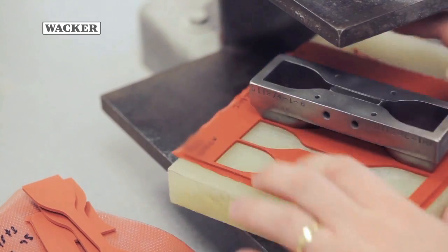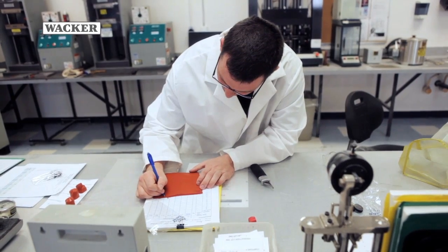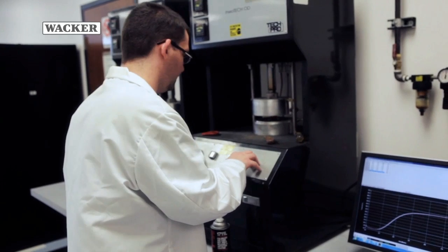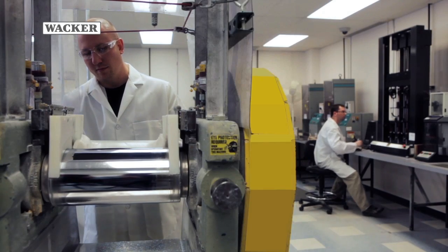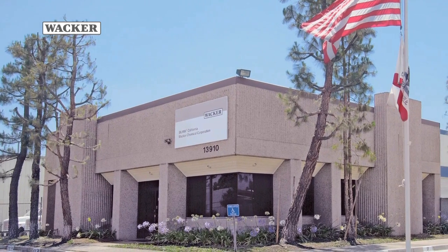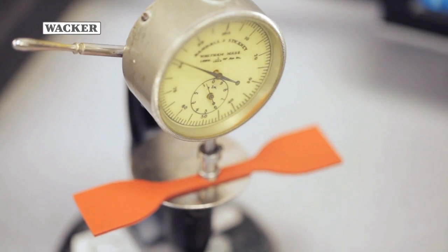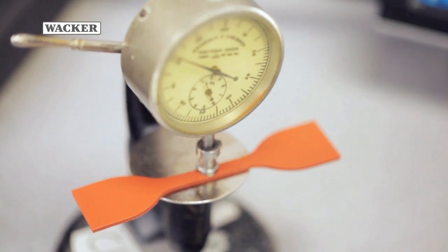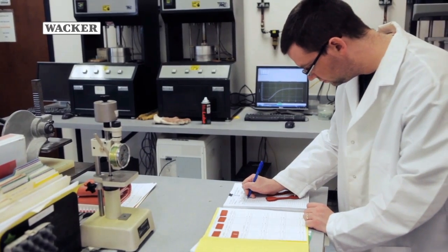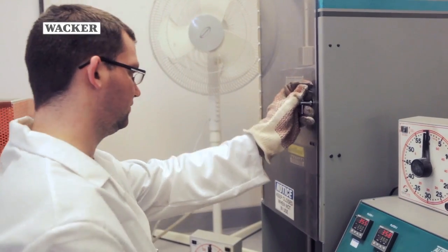Silmix does much more than simply develop custom compounds. We provide customers with personalized technical service and support from application labs and R&D facilities like this state-of-the-art facility in North Canton, Ohio, one of two production locations in North America. The other is in Chino, California. Here, each custom compound is tested against a specific set of quality standards for that unique formulation. Our stringent quality standards are just one way we ensure the delivery of products that perform consistently and reliably.